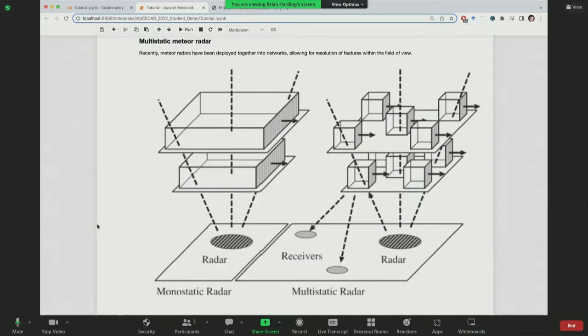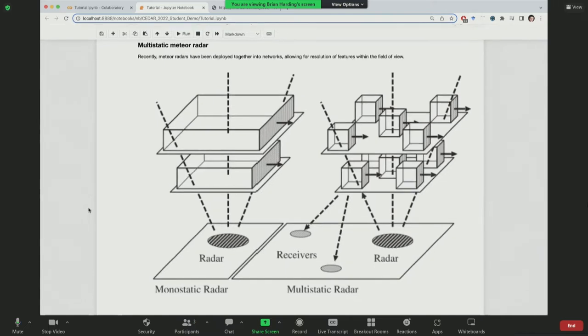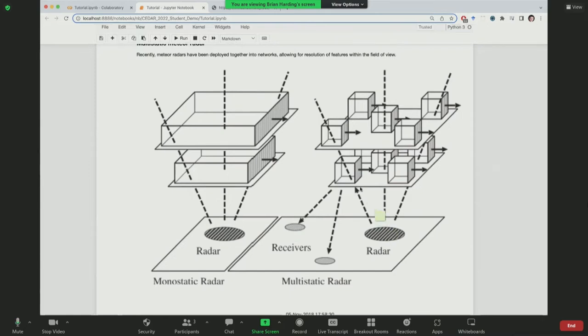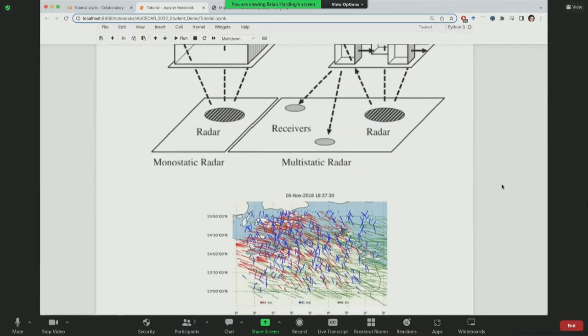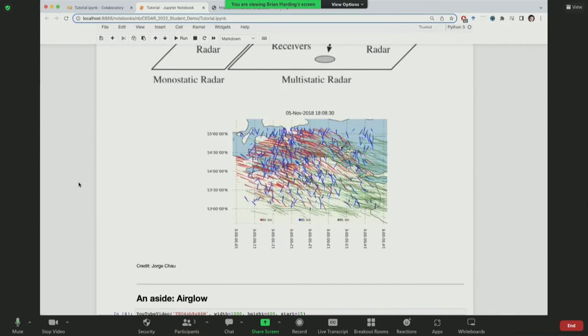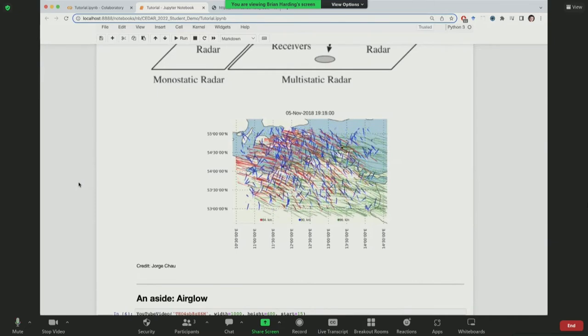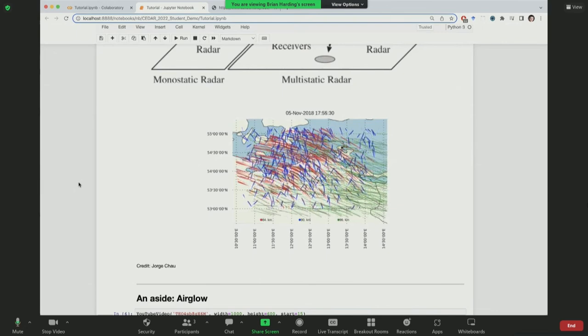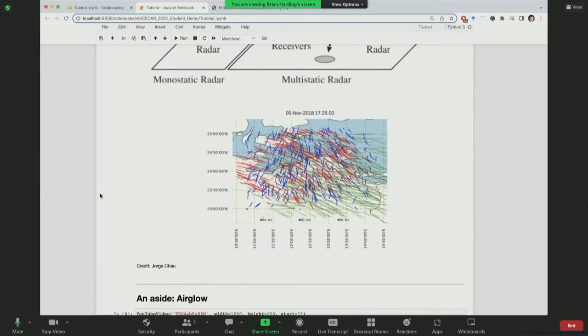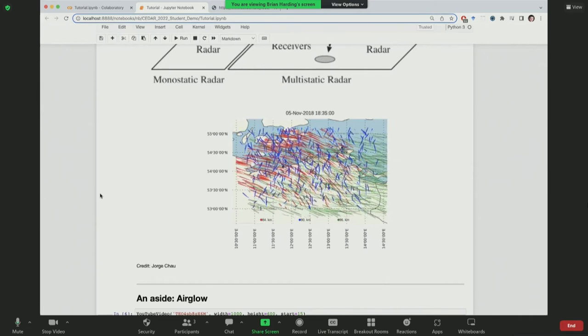An exciting recent development led by Koki Chow's group is deploying meteor radars in networks — the multi-static meteor radar technique — where one transmitter reaches multiple receivers from different aspect angles, allowing you to resolve small-scale gravity waves within the field of view. An example deployment in northern Germany shows spatio-temporal structure at different altitudes from 85 to 95 kilometers, with a lot of information that's probably not yet fully resolved. There's a great deal of work to be done on this front.